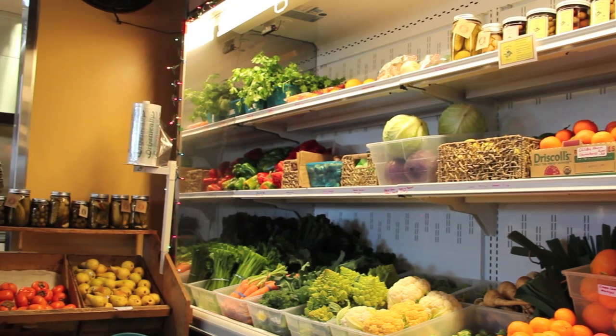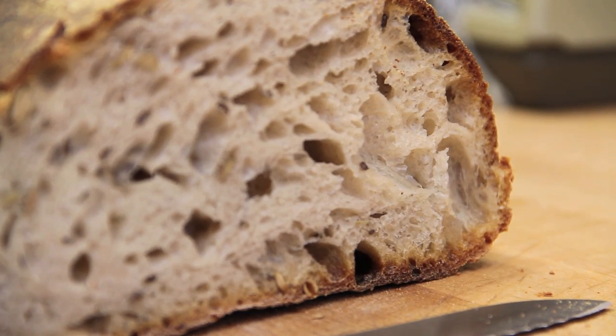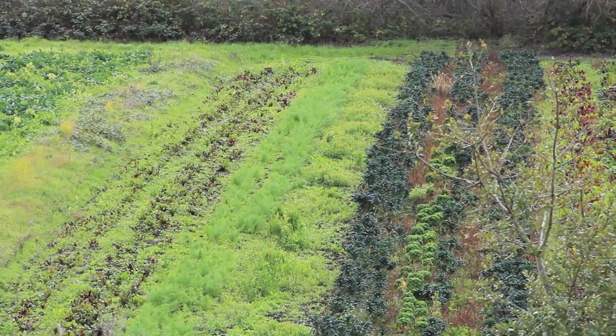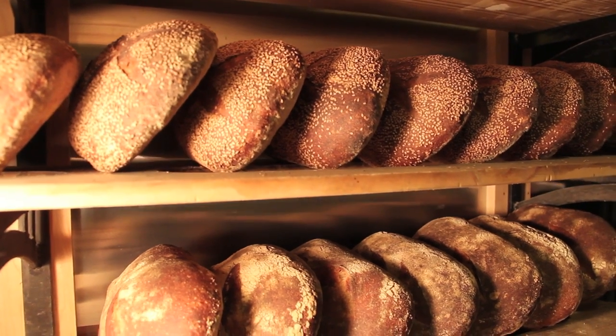The West Marin Reuben is a celebration of locally produced foods from this area's best farms and kitchens. This sandwich features the vibrant flavors of West Marin and is made fresh to order at Perry's Inverness Park Grocery.